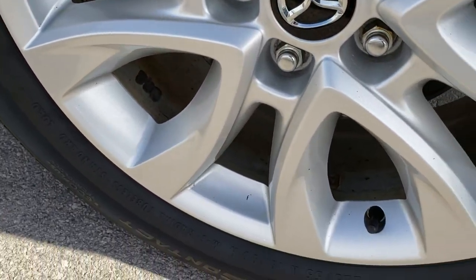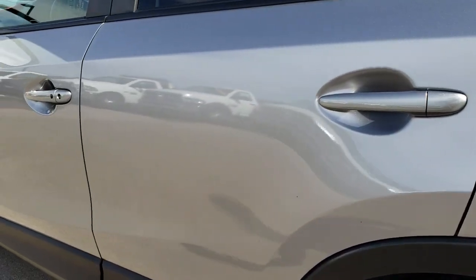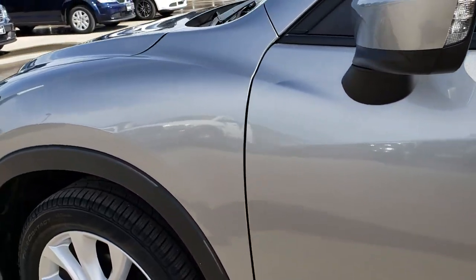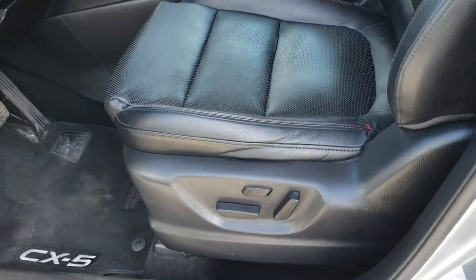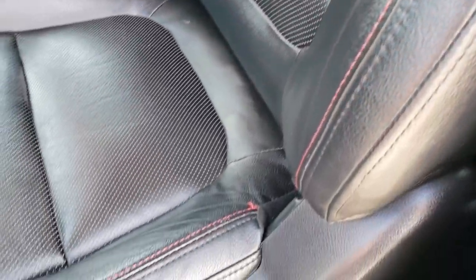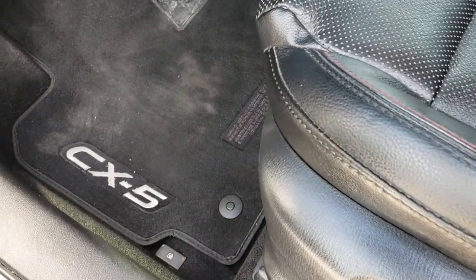As we go down this side of the vehicle, much of the same — very clean. The back rim is in nice shape and I didn't see any dents or dings down this side of the car. Inside, the Grand Touring package gives you the black leather interior. Both of these seats are heated — no rips or tears on the leather. This vehicle has never been smoked in and has a power driver's seat.